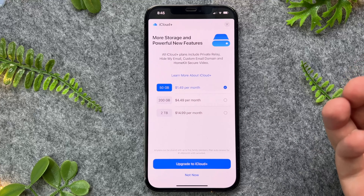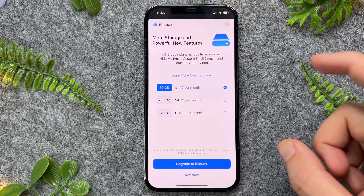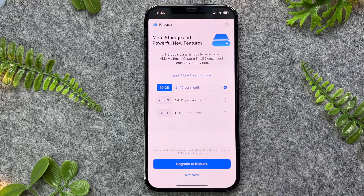If you want to go and upgrade, all you have to do is tap on your chosen plan. You can then make payments directly through your iCloud account, which may be connected to your debit or credit card.